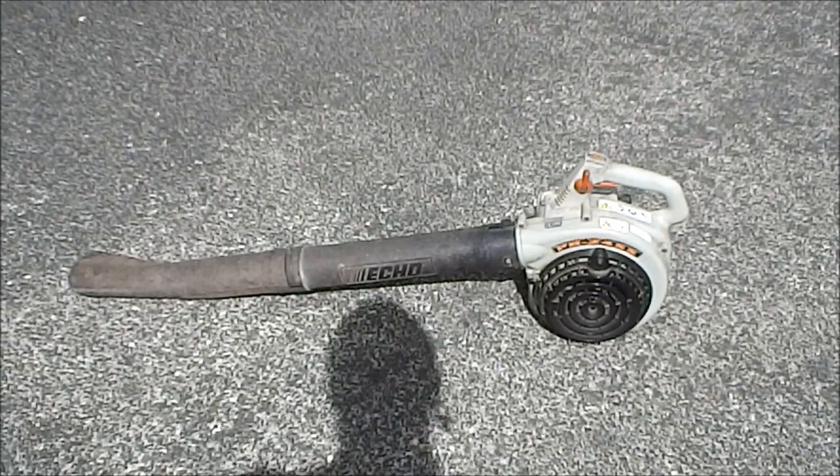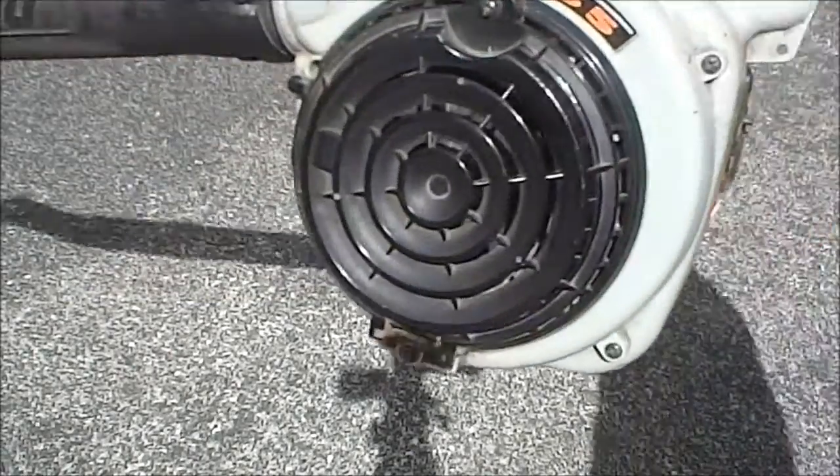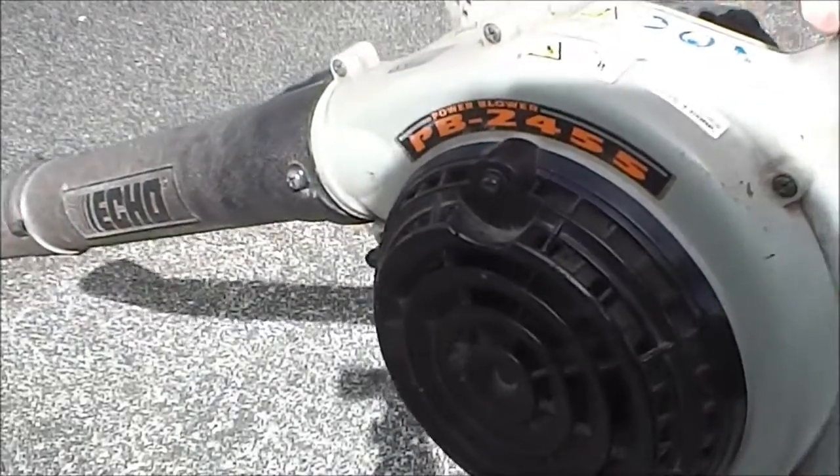these things are super reliable. I think it's only been into the shop once for a service in seven and a half years, but other than that it runs like a dream. So I'll just fire it up so you can see what it sounds like — still in good nick for seven and a half years.